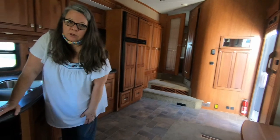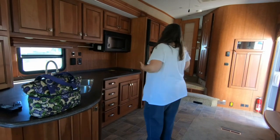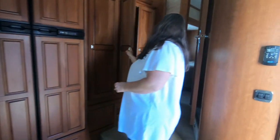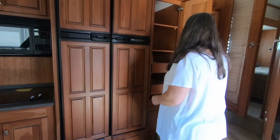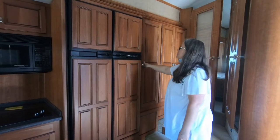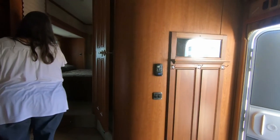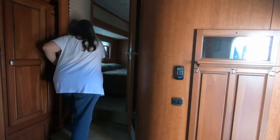It doesn't have a huge trash can area — you're only going to get a little one in there, not a 13-gallon trash can. You might be able to stick one over there in the coat closet. The refrigerator is a nice size. The toilet room is fairly spacious with a sink in it — roomy enough, especially compared to one without a sink. It's got your double entry.